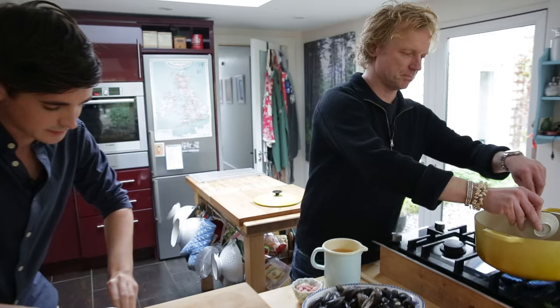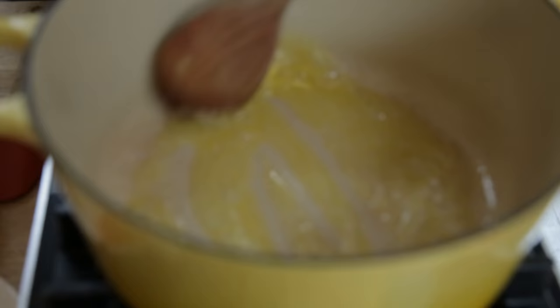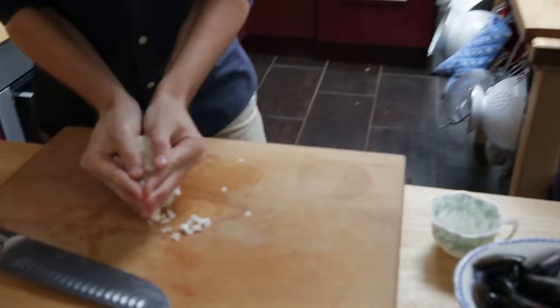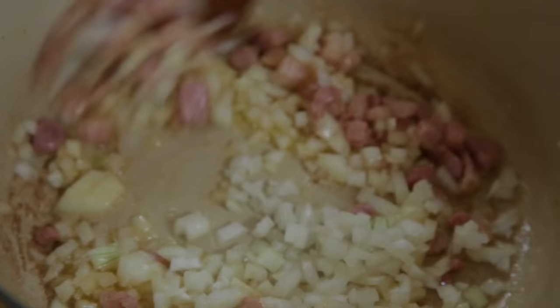I have some butter on medium to high heat. As soon as the butter is melted I add the beautiful chunks of bacon and give it a few minutes. Then we'll stir in the onions.